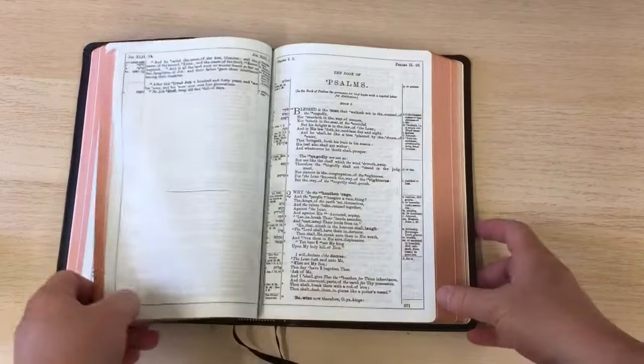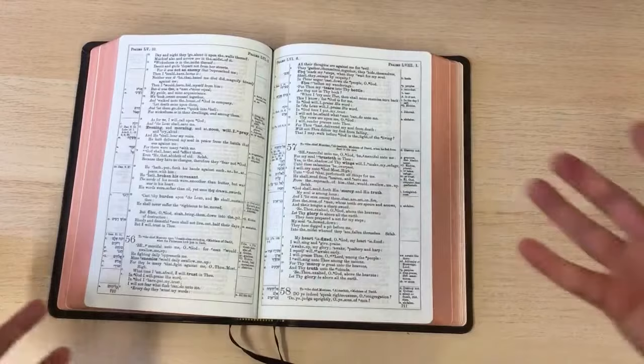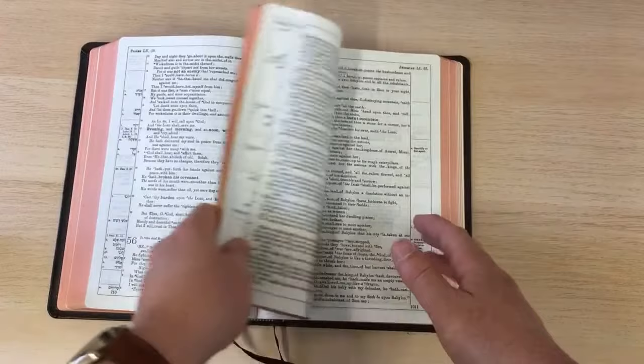Here's the poetic section in the Psalms. As you can see, it's laid out in that paragraph-style format. There are certain words in bold, which relate to notes and items of significance or of note.